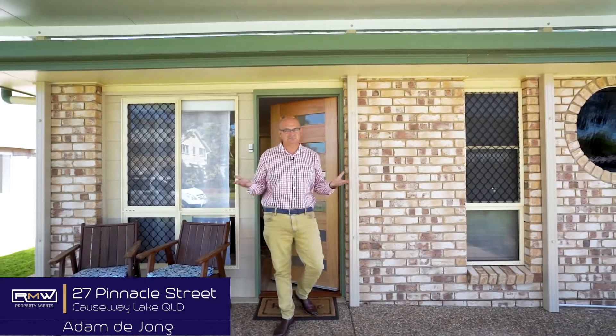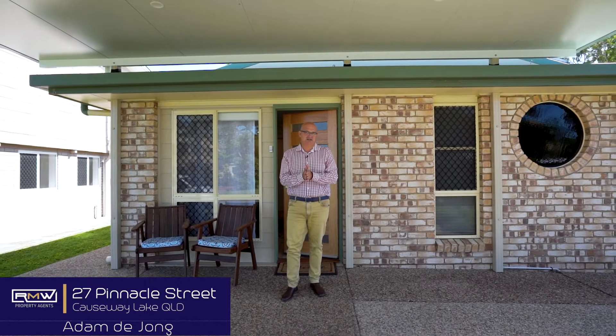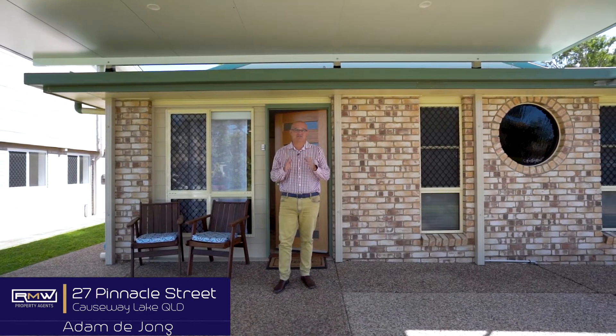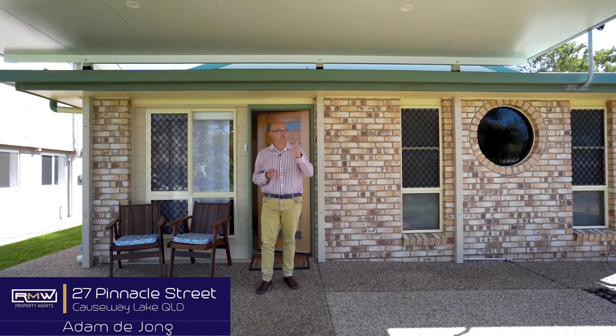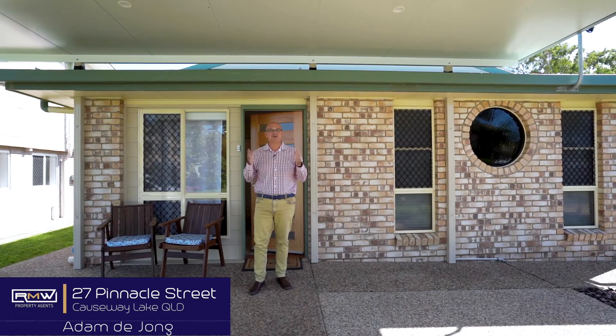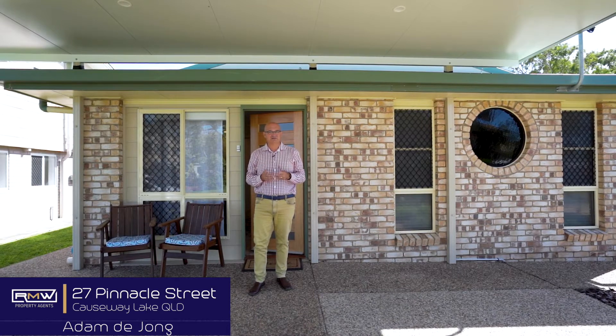G'day guys, Adam De Jong and welcome to 27 Pinnacle here at the Causeway. So if you've been chasing a beach house but don't want to do the renovations and don't want to do the hard work, this is definitely worth checking out. We are literally within walking distance to the Causeway Lake just there, the beach is just over there, the fish and chip shop, hire a boat — this is a great weekender, great beach house or maybe even a bit of a holiday home. Let's go check it out.